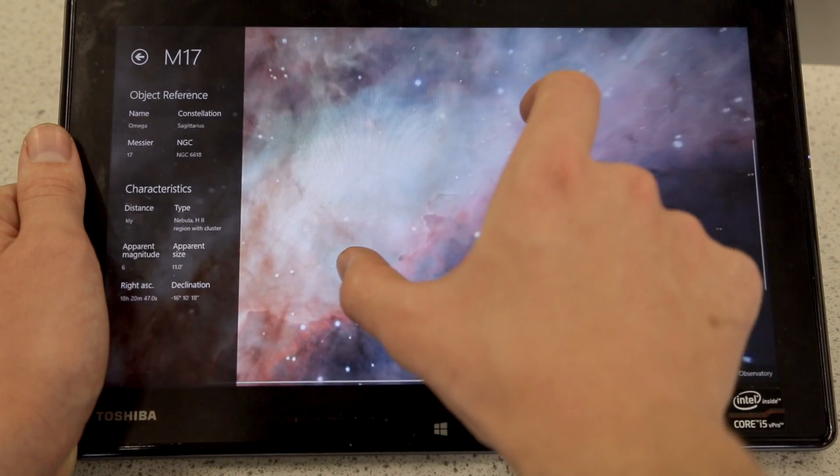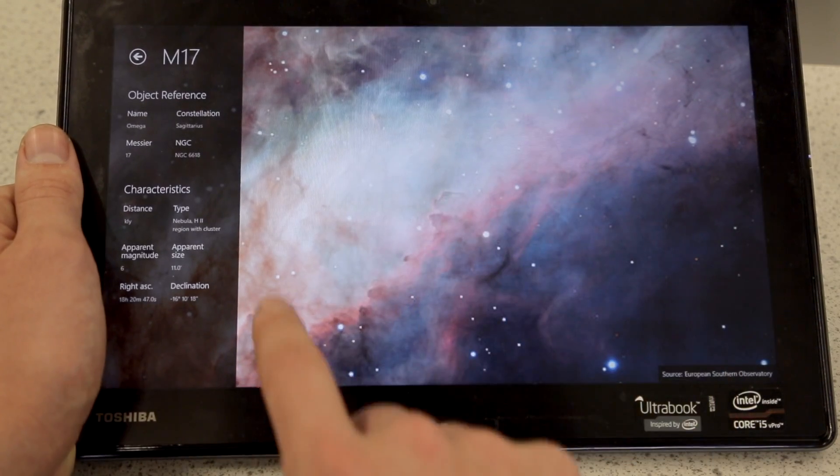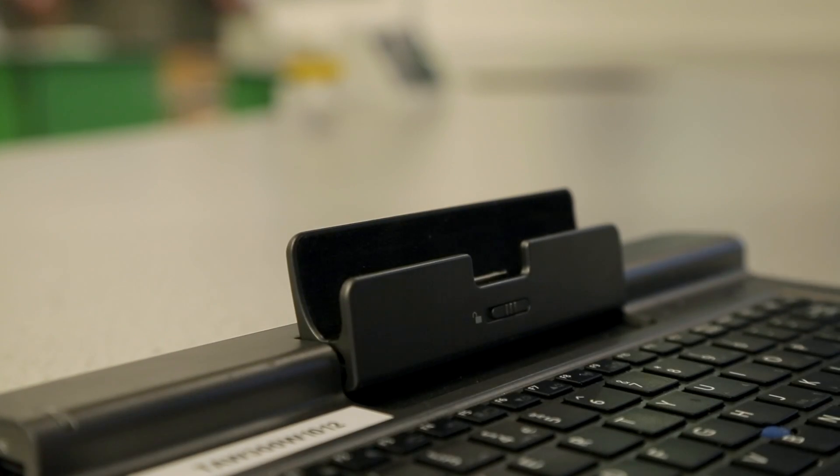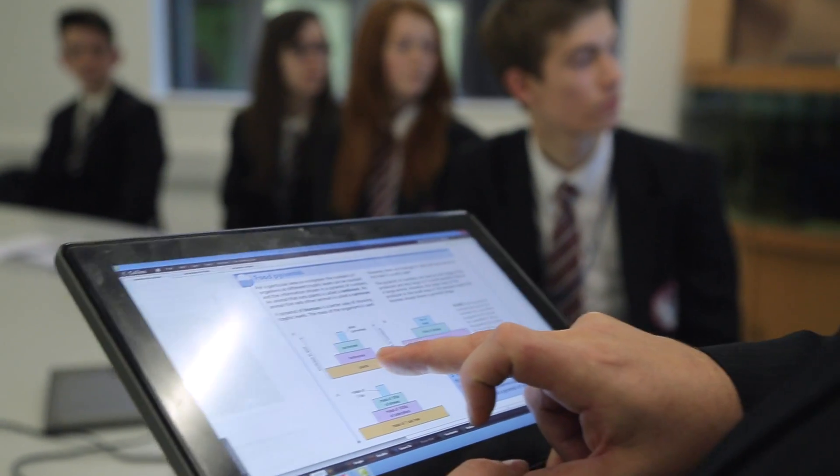The reason that we went for a device that had the tablet function and a keyboard is that we wanted something that a teacher can use for the mundane day-to-day stuff — the data analysis and the report writing — but also they can detach it and use it within the classroom to enhance learning, walk around and use it in a more bespoke way.